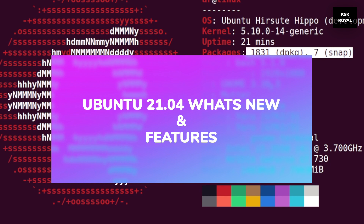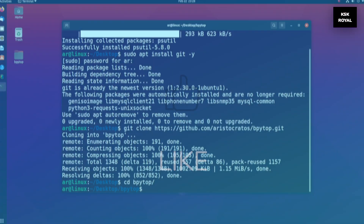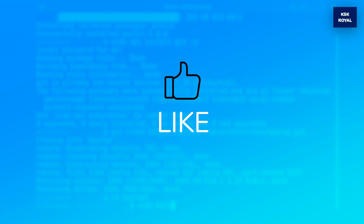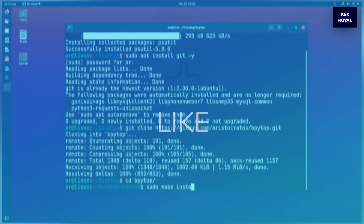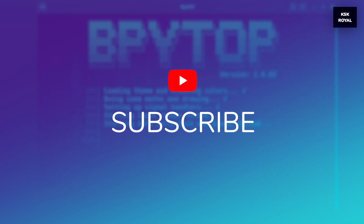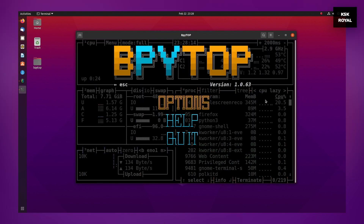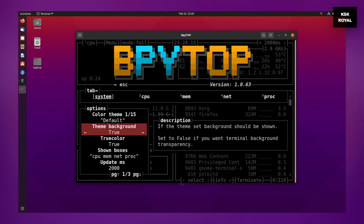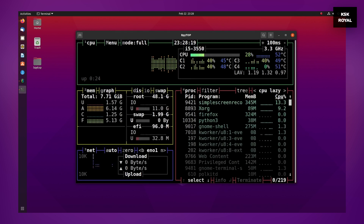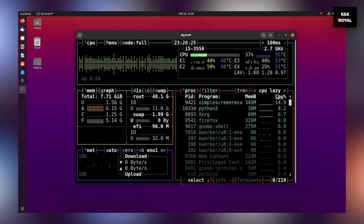Make sure to watch the video until the end without missing anything, and don't forget to subscribe and click the bell button to get notified of the latest videos. Now, before talking about the features of Ubuntu 21.04 — by the time of recording this video, I am running the development build, or daily build, of Ubuntu 21.04. So whatever features I will be showing you in a moment may be included or removed in the stable release.